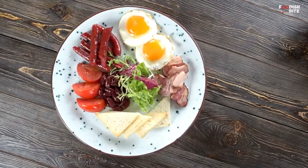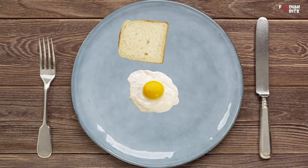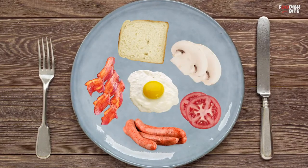The full English breakfast is a traditional English meal. It typically consists of fried eggs, fried bread, back bacon, sausages, tomatoes, and mushrooms.